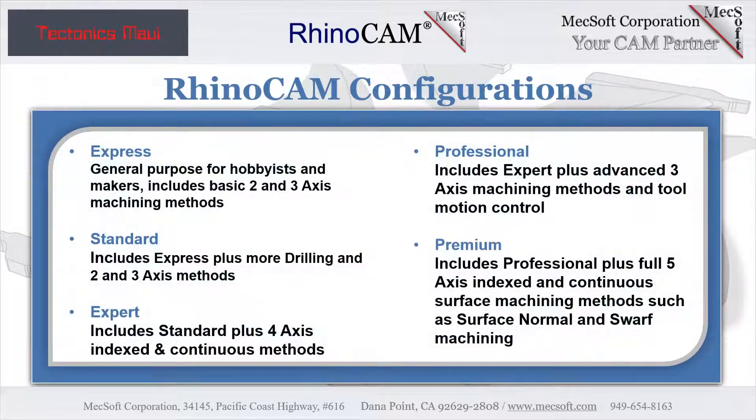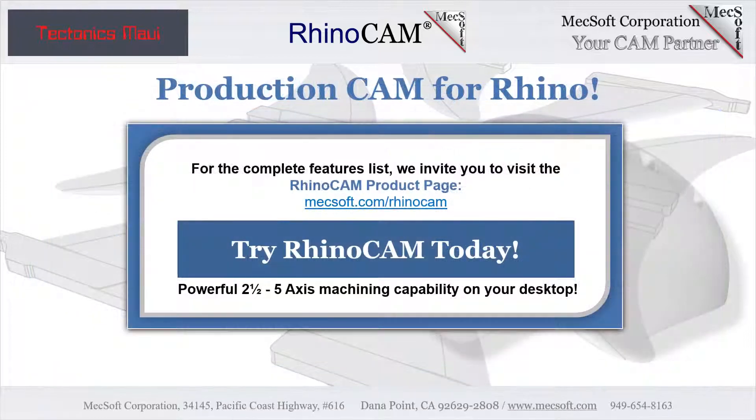RhinoCam Mill is available in five configurations: Express, Standard, Expert, Professional, and Premium. The parts shown here were programmed using the Standard configuration. Here are some additional details about each of the available configurations. For the complete features list, we invite you to visit the RhinoCam product page. See the link in the description below to download your RhinoCam today.